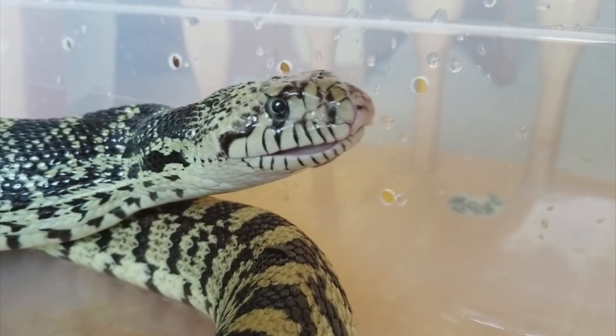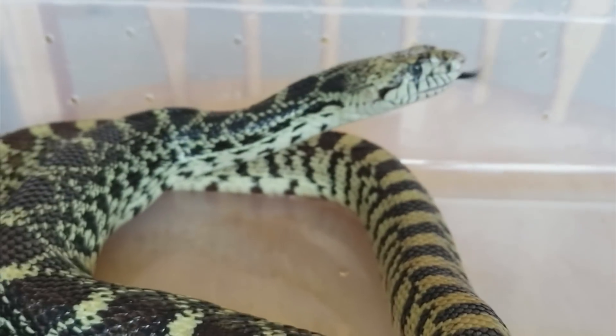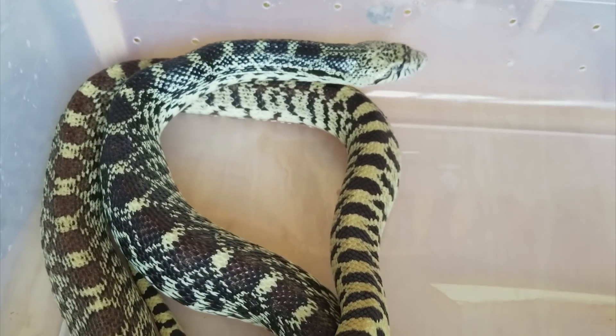And there you have it — short and sweet. Feel free to vote again this week for next week's Feed My Pet Friday video. Just click on the 'i' in the top right corner and let me know which animal of mine you would like to see eat next.